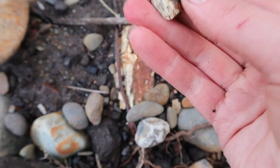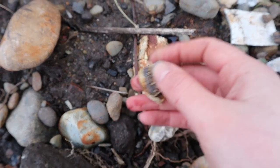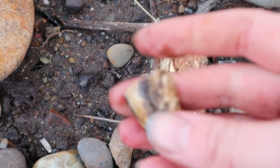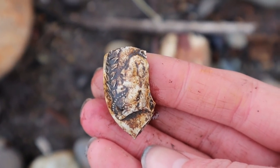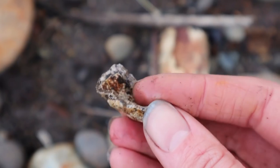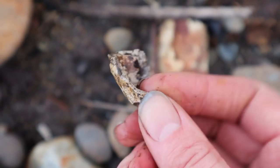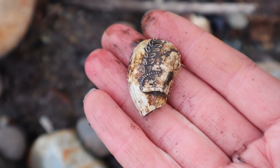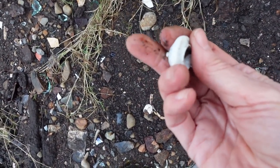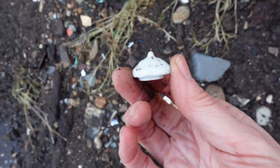Bit of pipe bowl here. I recognise that lady — there's Vicky, it's Queen Victoria! Oh what a shame, that is broken. That would have been so cool. And I found a lid, which I quite often do — that's why Alex calls me Lydia, the Queen of Lids.